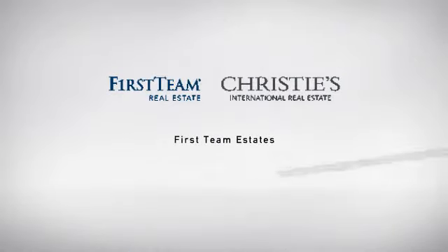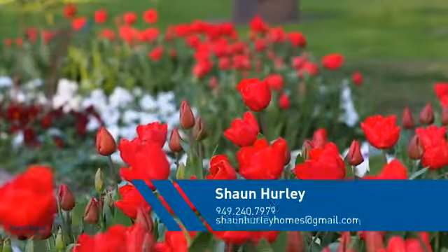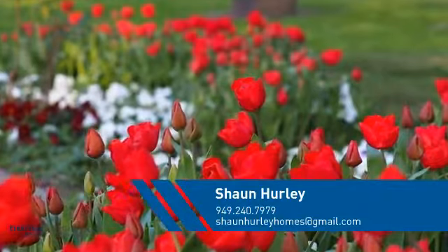At First Team Real Estate, you'll find a wide selection of listings. This video is brought to you by your real estate agent, Shawn.